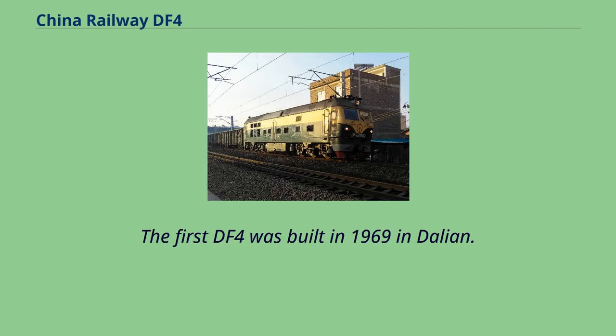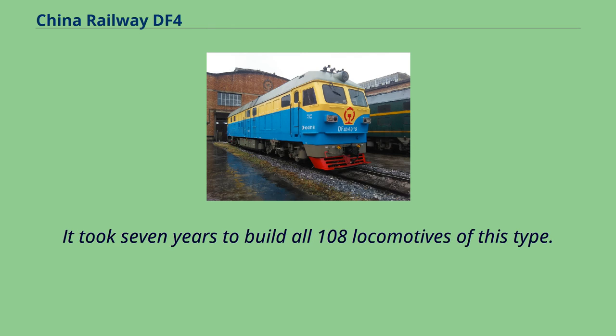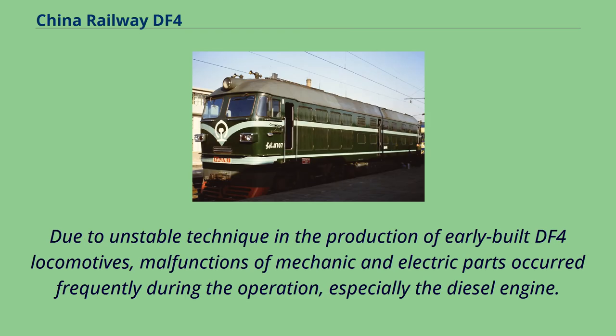The first DF-4 was built in 1969 in Dalian. The first 108 locomotives built there are the original DF-4s, using the 16V240ZJ engine. It took seven years to build all 108 locomotives of this type. Due to unstable technique in the production of early-built DF-4 locomotives, malfunctions of mechanical and electric parts occurred frequently during operation, especially the diesel engine.